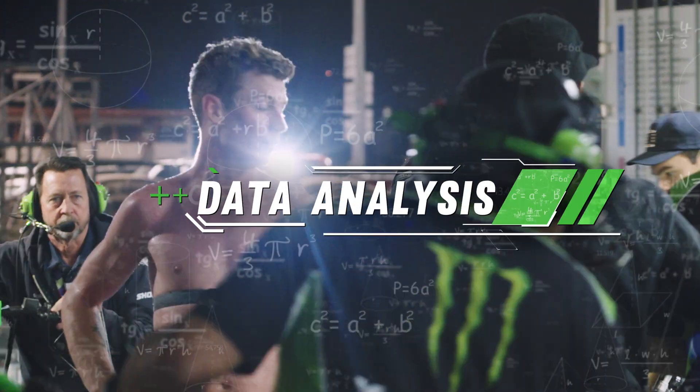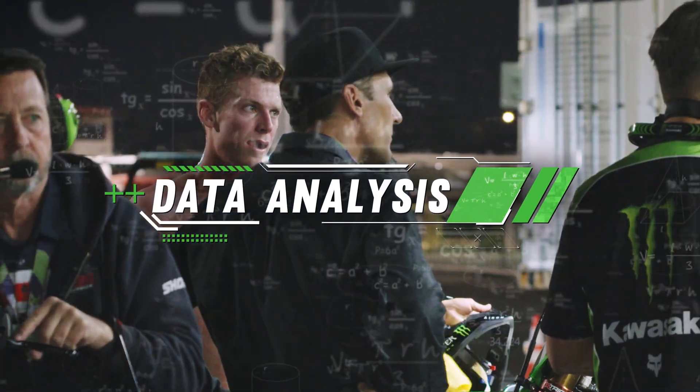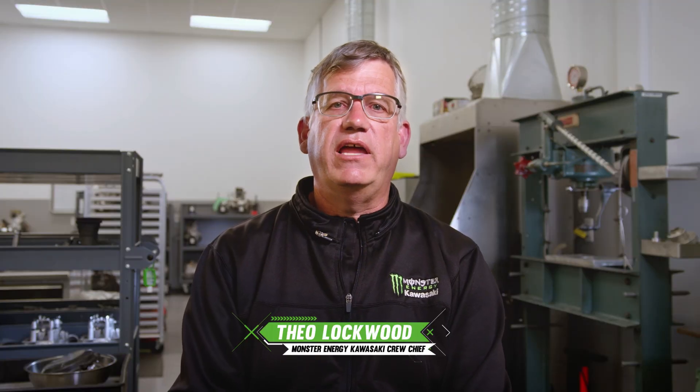With today's digital technology, the collection and analysis of data play a huge part in supercross racing. The teams are now able to analyze just about any function on the bike, as well as the line choices the riders are making on the racetrack. The rider may say, 'I'm uncomfortable and I don't know why — I can't go any faster.'